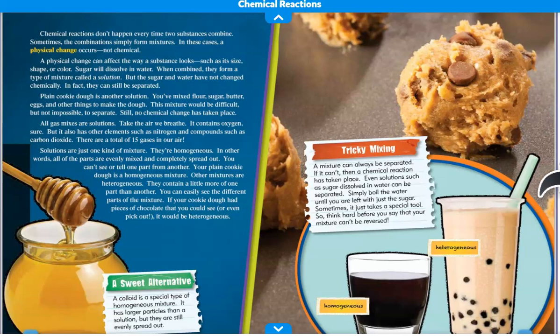Plain cookie dough is another solution. You've mixed flour, sugar, butter, eggs, and other things to make the dough. This mixture would be difficult but not impossible to separate. Still, no chemical change has taken place.